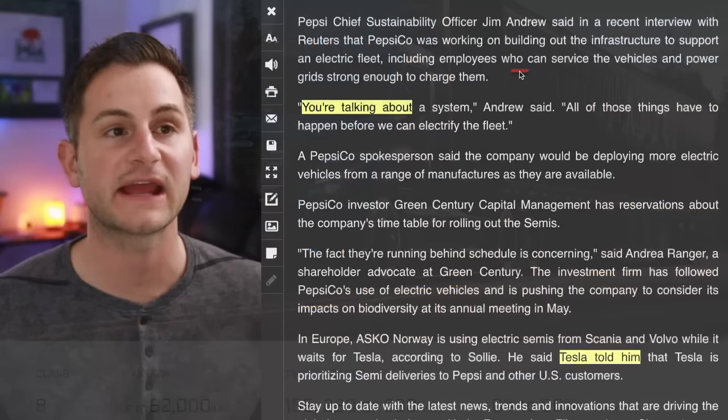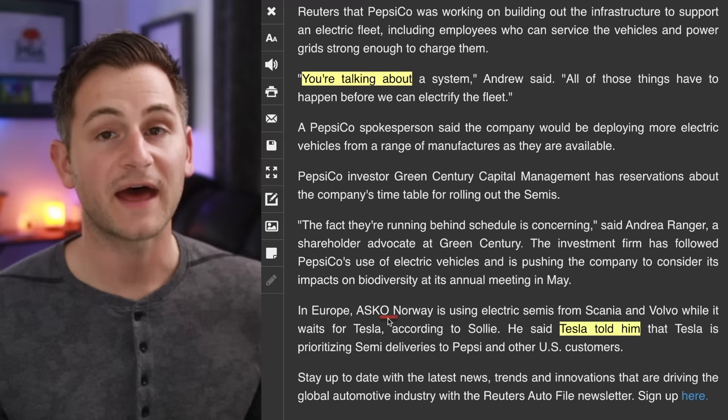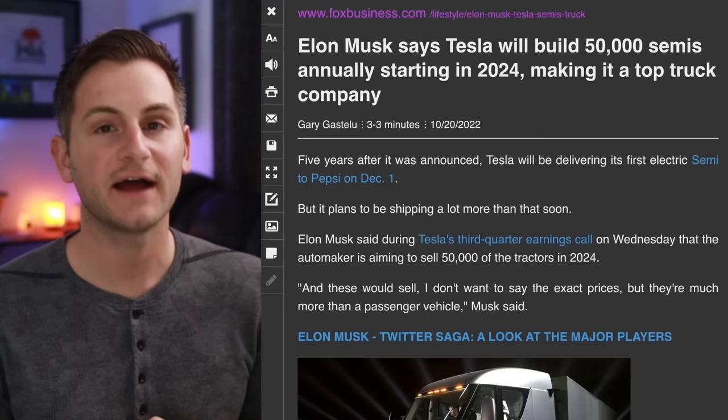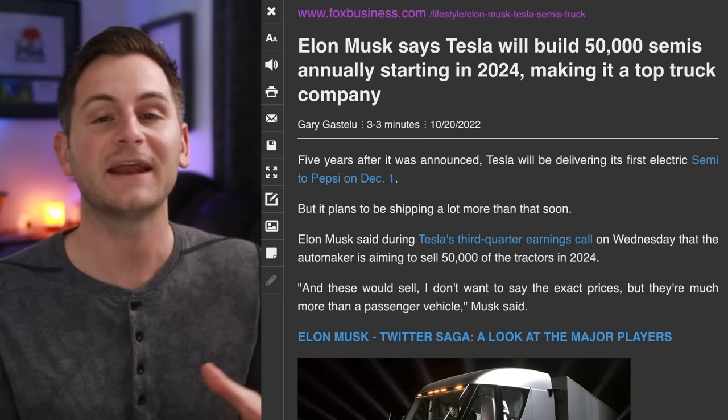An officer from Pepsi said they're working on building out the infrastructure to support an electric fleet, including employees who can service the vehicles and a power grid strong enough to charge them. All of those things have to happen before we can electrify the fleet. That Norwegian company is using electric semis from Scania and Volvo while it waits for Tesla. Taking customer deposits in 2017 and still leaving people hanging seven years later is just not a good look.